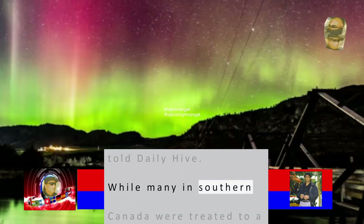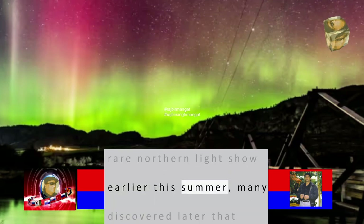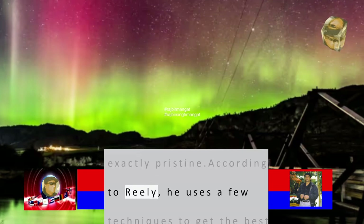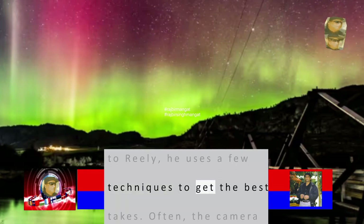While many in southern Canada were treated to a rare Northern Lights show earlier this summer, many discovered later that their photos weren't exactly pristine. According to Greg, he uses a few techniques to get the best shots.